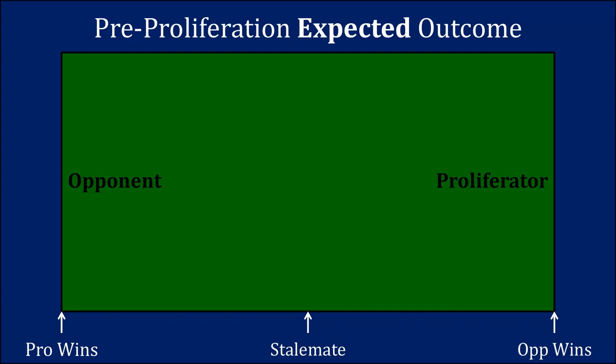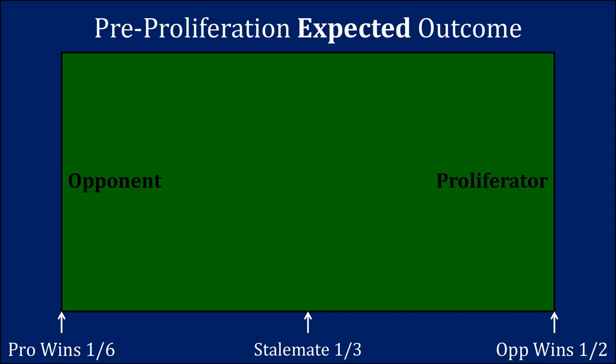Imagine there are three possible outcomes in the event of war: the potential proliferator wins and captures the entire good; a stalemate occurs where the two armies fight, realize they can't make real progress, and divide the good in half; and the opponent wins and captures all of the good. Obviously this is a simplification — in the real world there could be multiple types of stalemates giving different shares — but we only need three outcomes to illustrate the main point.